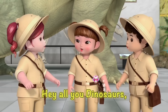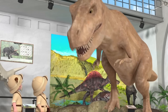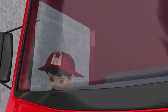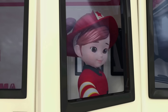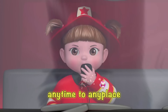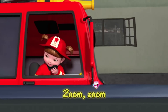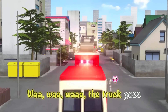Yay! Hey-o, you dinosaurs, come and play with us. Yeah! Hey-o, you dinosaurs, come and play with us. Yeah!